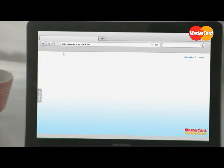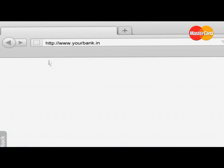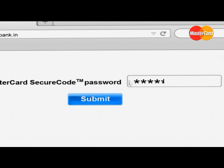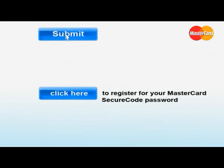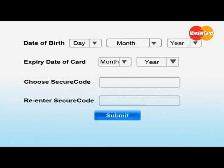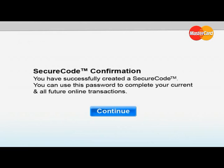Then in the second step, you will be taken to your bank's website, where you will be asked for your Mastercard Secure Code password. To generate your personal secure code, you will be asked to provide certain personal details, such as your date of birth, expiry date of the card, etc. Once you have entered this information, you can type a password of your choice, which then becomes your personalized Mastercard Secure Code password.